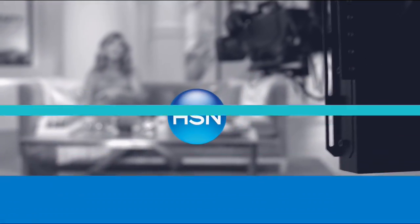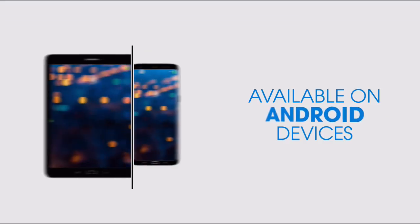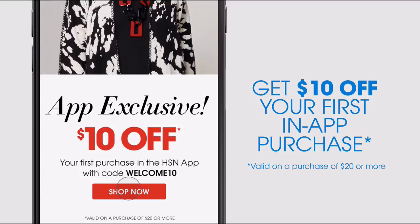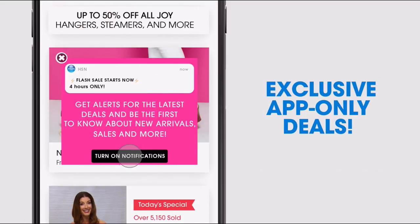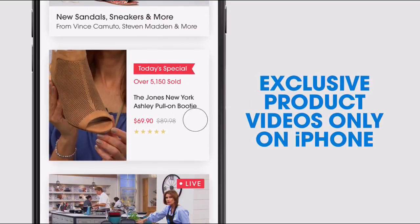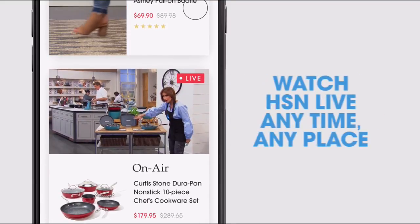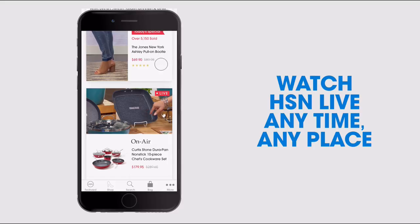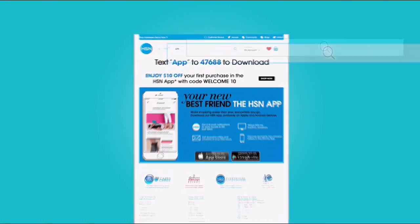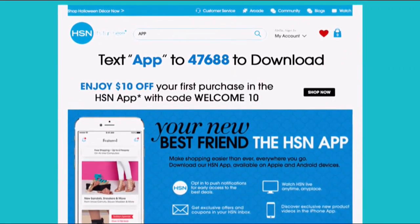Don't miss a thing with our HSN app, available on Apple and Android devices. Get $10 off your first in-app purchase with code WELCOME10. Opt in to push notifications for early access to exclusive app-only deals. Shop faster than ever with exclusive new product videos only on the iPhone. Watch HSN live anytime, anyplace. Search 'app' on HSN.com to download.